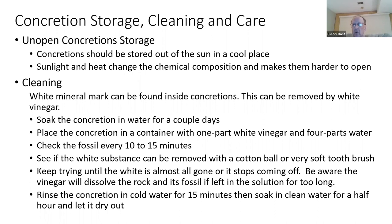You want to soak the concretion in water first, to keep the vinegar from penetrating into it — you want to break down the white particles, not the fossil itself. A mixture of one part white vinegar to four parts water is probably the safest approach. Test on a concretion you don't find useful first. Check the fossil every 10 to 15 minutes to make sure you're not losing definition, and use cotton balls or a very soft toothbrush to remove the white substance.